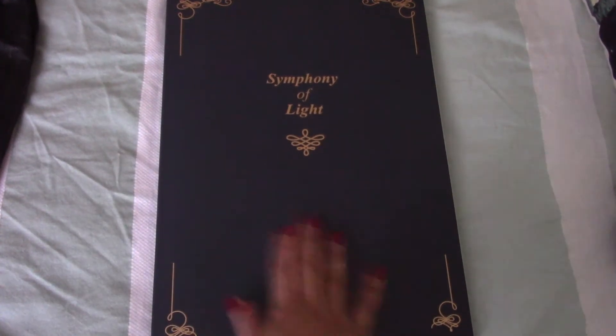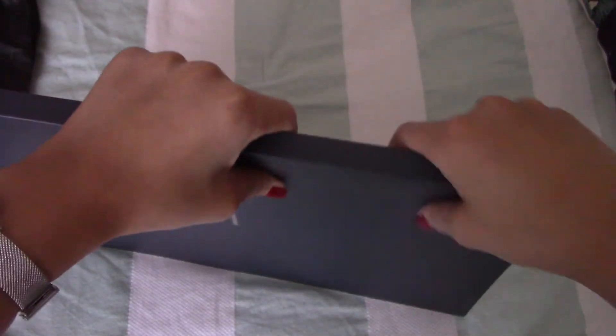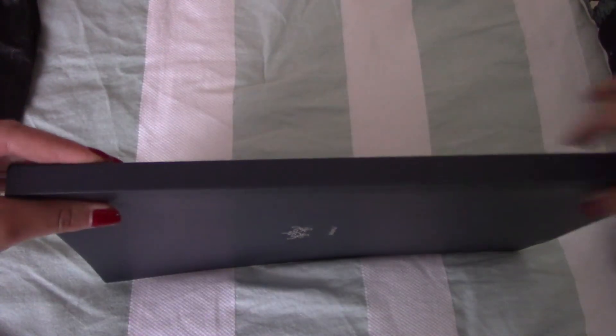We're going to look at the fan book now. So here it is - the back and the front.